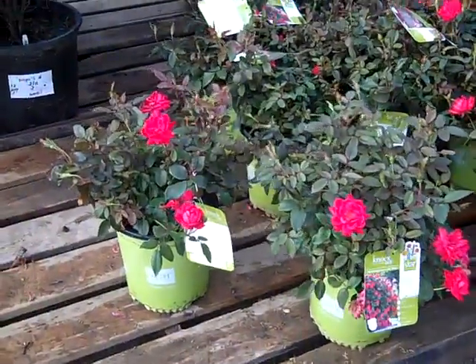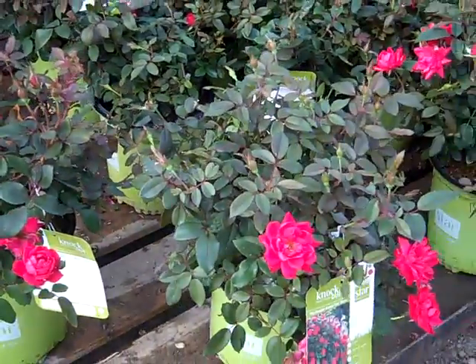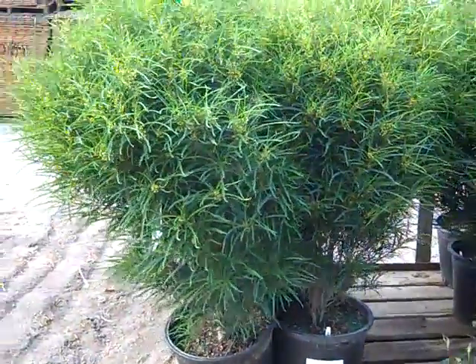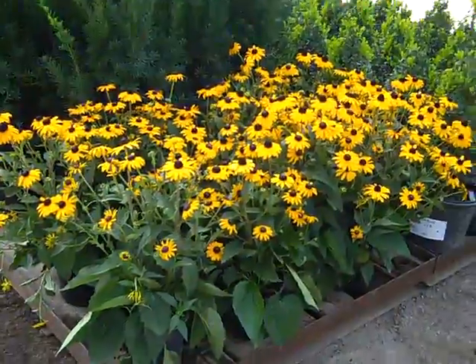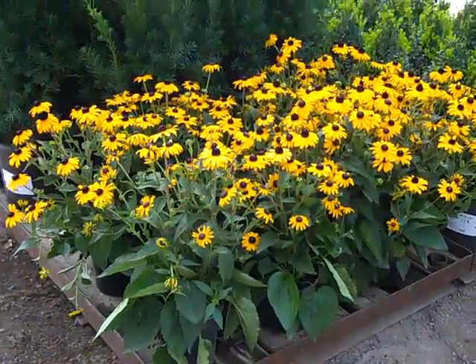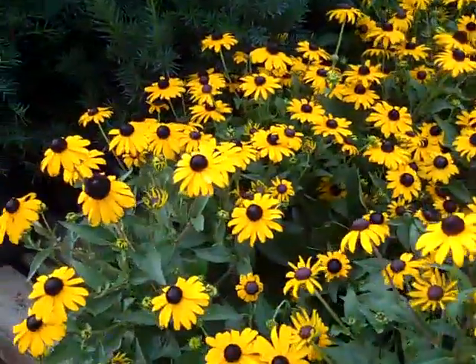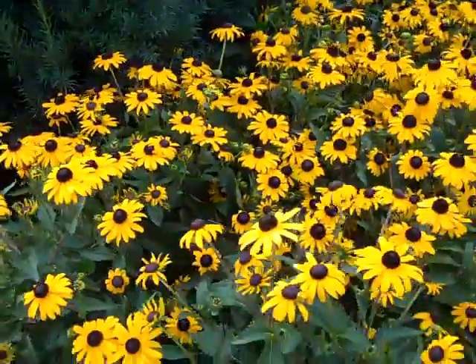Look at those two-gallon double knockout roses — you can see here, loaded with flower. Very nice full plants. This is landscape-ready. We have seven-gallon Rhamnus Fine Lines. Look at the flower power here. We've got Rudbeckia Goldstrum. You can see here a nice, full plant loaded with flower. These are really going to light up the summer with a lot of color.